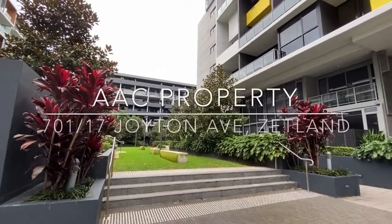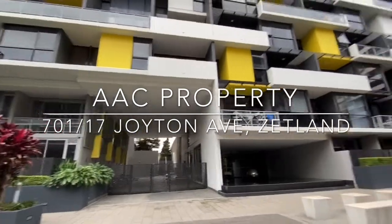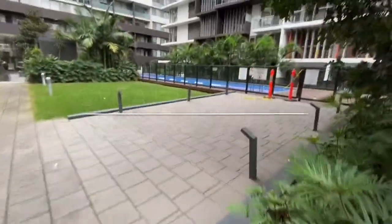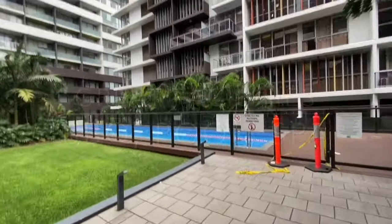Hi everyone, this is Francis from AAC Properties and today we want to show you a lovely two-bedroom at number 17, Joyton Avenue. It's a beautiful pool as well for your use.